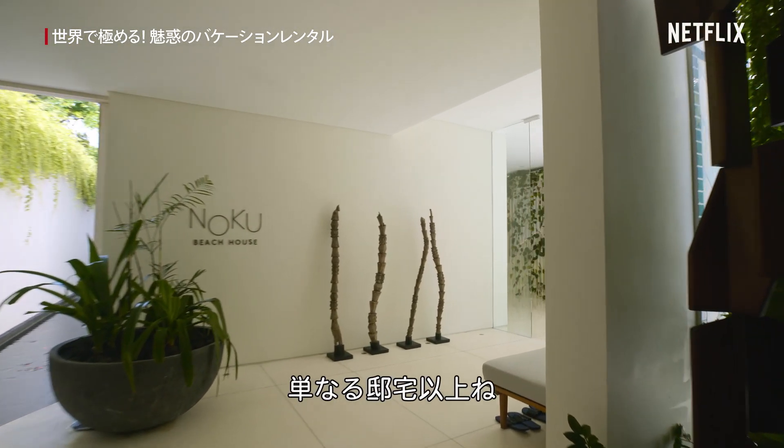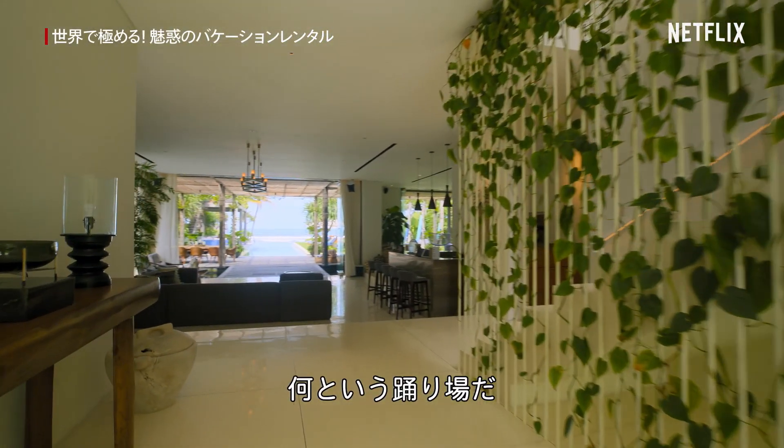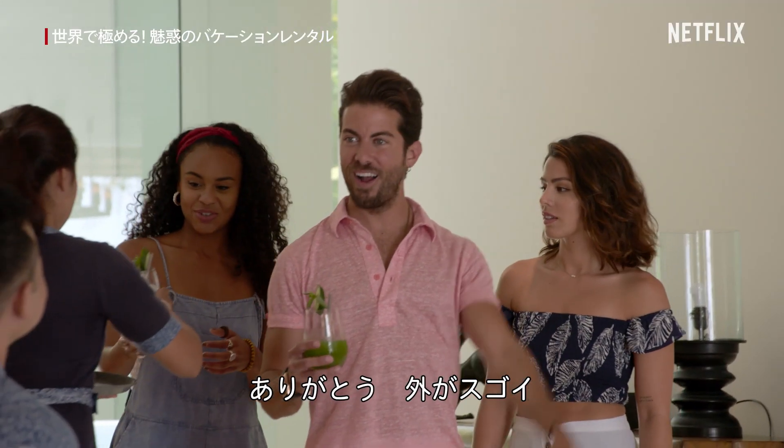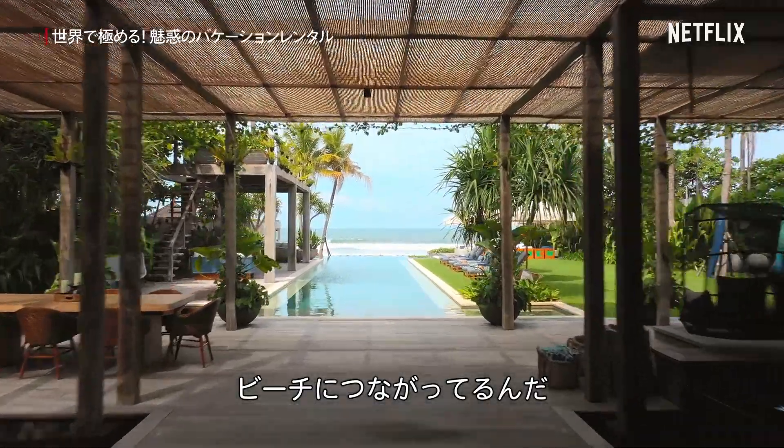Nice entryway. This feels so much more than just a residence. Wow, what a landing. I'm fixated on this view. I love how the house leads you to the beach.